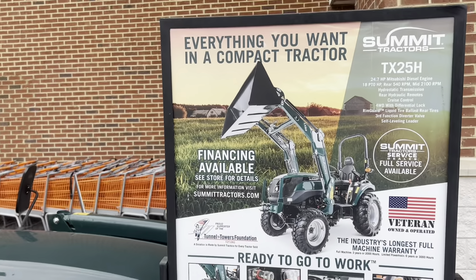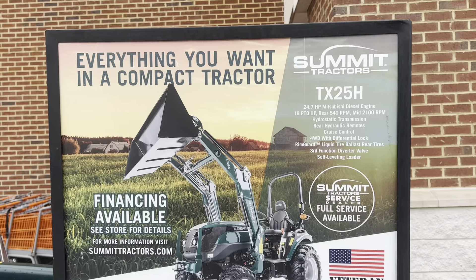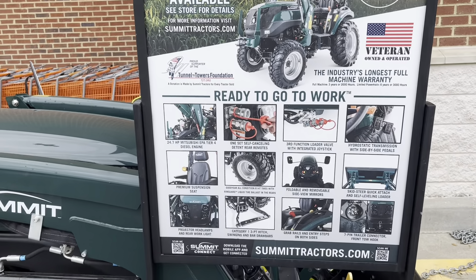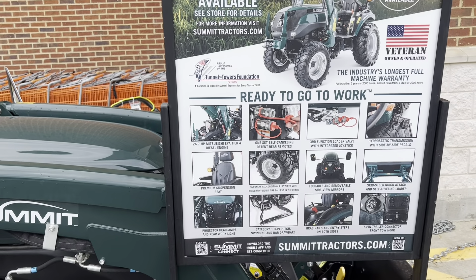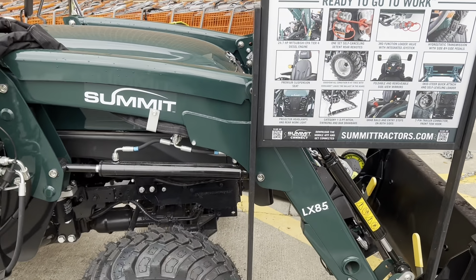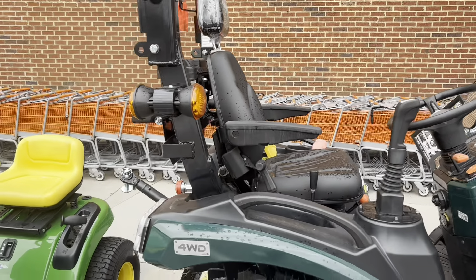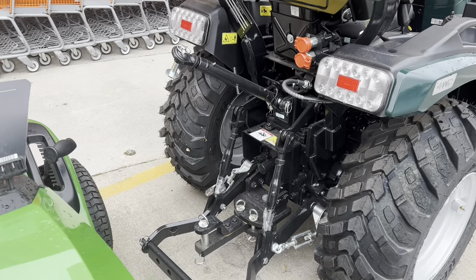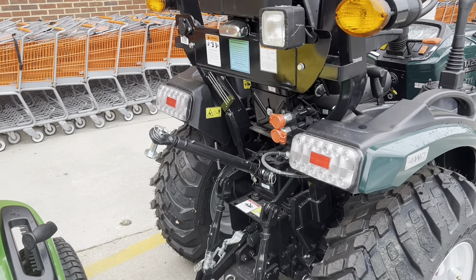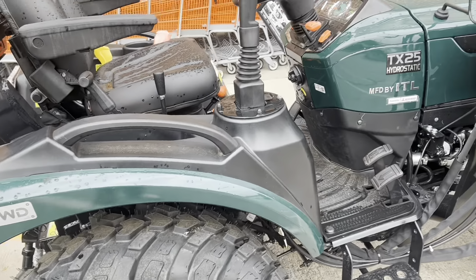Summit tractors. It's got a 24.7 horse Mitsubishi, and it comes with a rear set and a third function. That's pretty sweet — they include the third function. Nice looking rear set. Pretty heavy duty looking tractor.